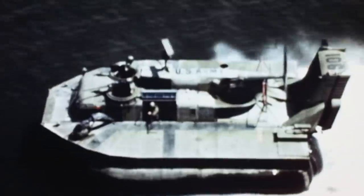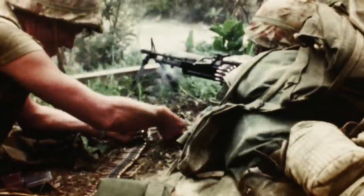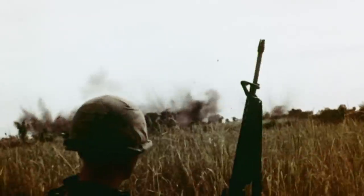US servicemen would fire grenade rounds into coastal waters, thwarting Viet Cong swimmers attempting to plant explosives on anchored US marine vessels. While the Mark II grenade was last used by the US Navy in 1969, the M79 is still in use with military forces around the world.